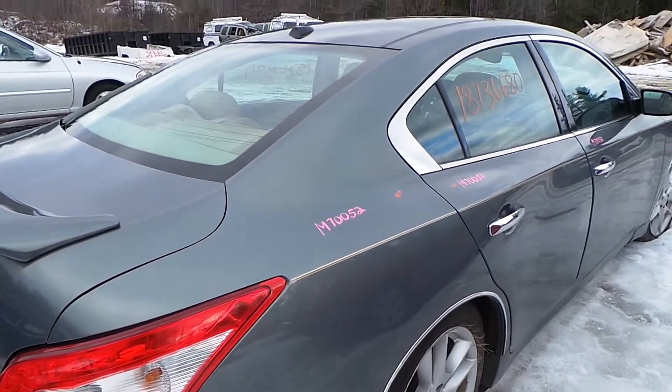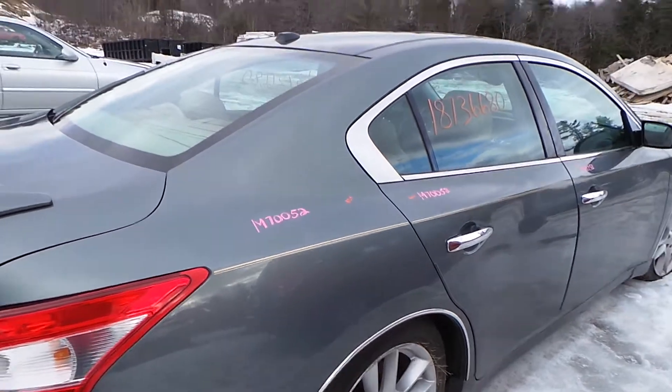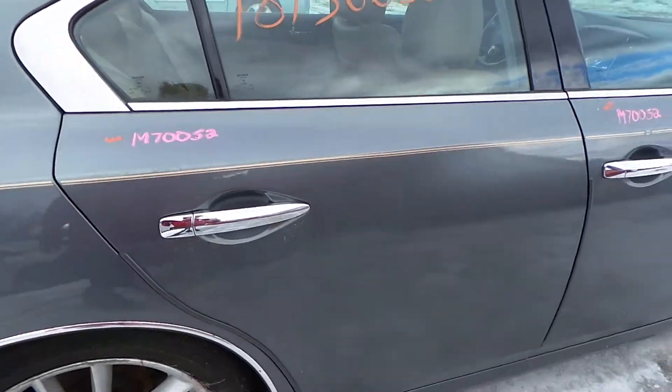Around the other side, the passenger side quarter panel just has a small couple of parking lot pings, but for the year it is in really great shape. The passenger side rear door is a triple zero — it is an insurance quality door, there is nothing wrong with it.